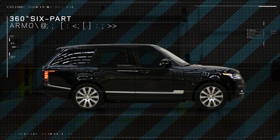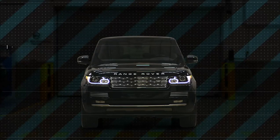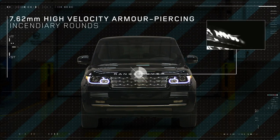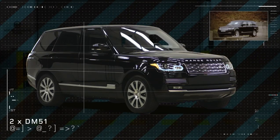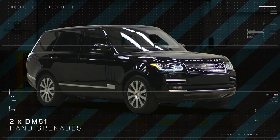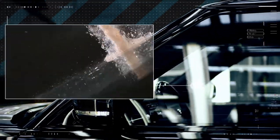It offers a 360-degree, six-part armoured safety cell without compromising internal luxury. It can withstand 7.62mm high-velocity armour-piercing incendiary rounds and 15 kilos of TNT side blast, and can also withstand two DM-51 hand grenades from the underfloor and the roof. The armoured glass provides the same ballistic protection as the steel armour, which is the VR-8 standard.